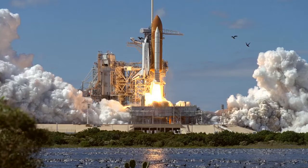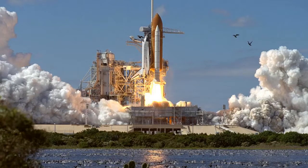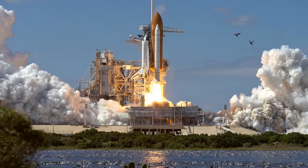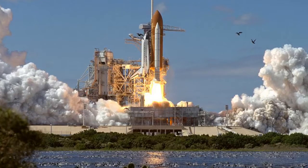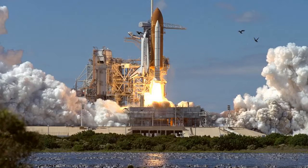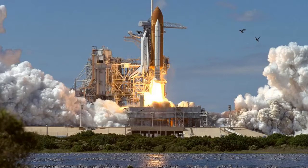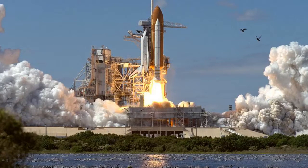That first-ever recovered stage is now on display at SpaceX's headquarters in Hawthorne, California. Though today's launch was historic for the aerospace industry, it was otherwise routine for SpaceX. The Falcon 9 helped to loft a communications satellite for the company SES, which is based out of Luxembourg. The satellite, called SES-10, will eventually sit in a high orbit 22,000 miles up and deliver communications services exclusively to Latin America.